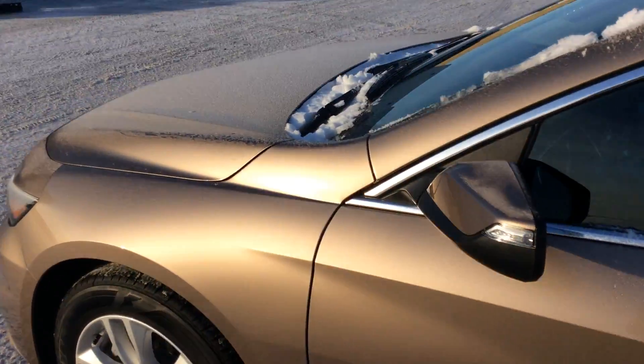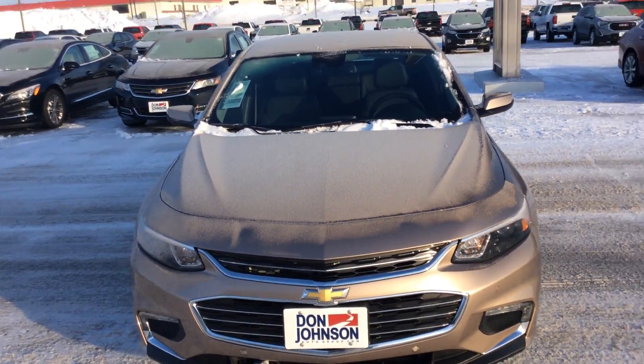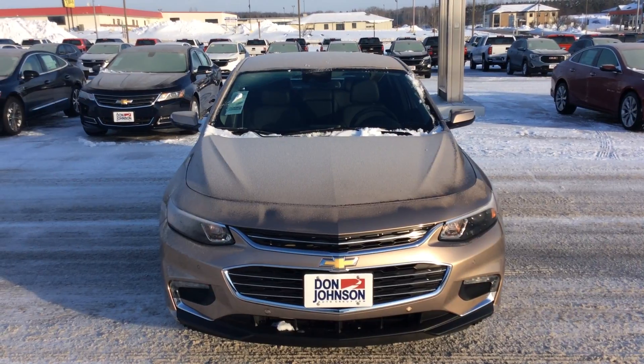Again, this is a 2018 Chevrolet Malibu with a 1.5 liter turbo motor. If you have any questions pertaining to this vehicle, give me a call. My name's Cody, I'm at Don Johnson Motors in Rice Lake, Wisconsin — 715-475-1418.